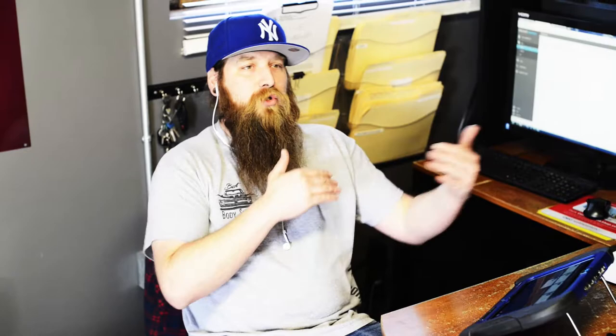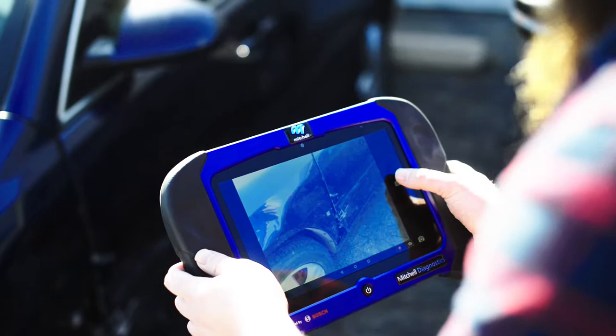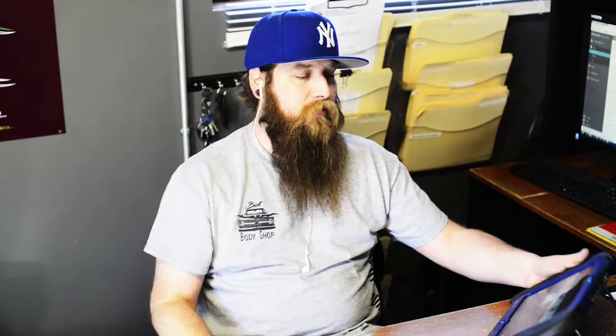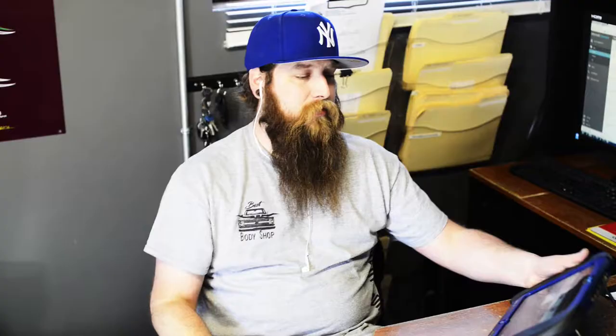And I can also have my technicians do the exact same thing. What we love about the integration between Mitchell Connect and Mitchell Diagnostic System is the fact that any of my technicians can grab this tool or grab their cell phones out of their pocket, log on to Mitchell Connect, take a picture of the car as they're repairing it, and upload it directly to an estimate.